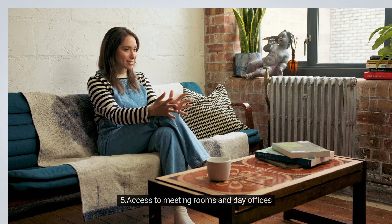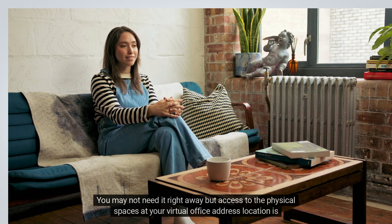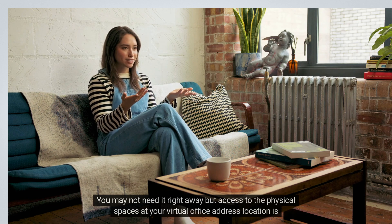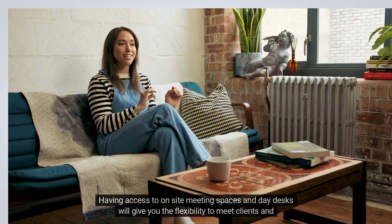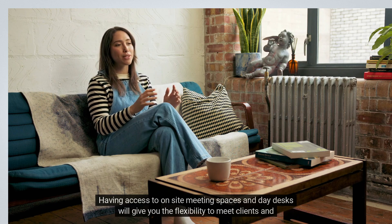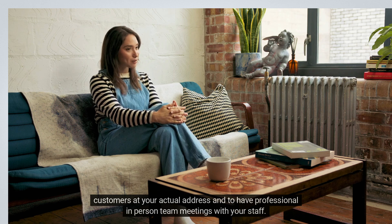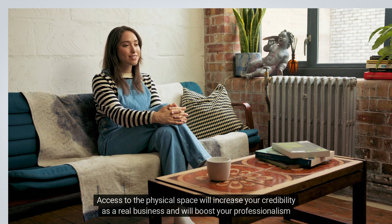5. Access to meeting rooms and day offices. You may not need it right away, but access to the physical spaces at your virtual office address location is very important. Having access to on-site meeting spaces and day desks will give you the flexibility to meet clients and customers at your actual address and to have professional in-person team meetings with your staff. Access to the physical space will increase your credibility as a real business and will boost your professionalism in the eyes of your prospective customers.